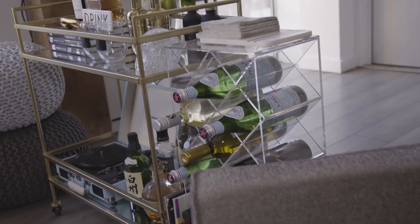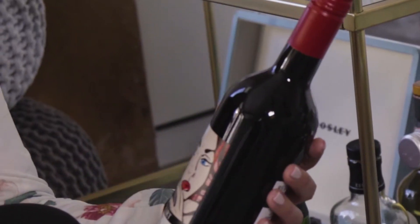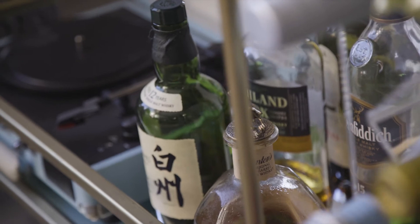Gone are the days of hidden wine cellars. The trend now is to showcase wine as art. Conscious choices of the wine bottle labels on display can be used as decorative accents. Creative wine racks can also feature bottles from your travels.